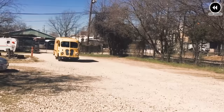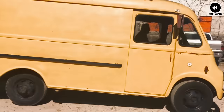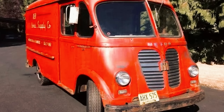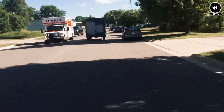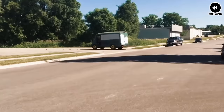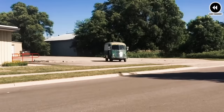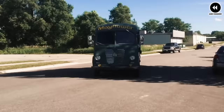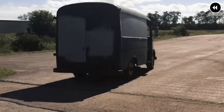Despite its practicality and reliability, the R-Series Metro faced challenges — its heavy-duty construction and specialized design made it less fuel efficient than smaller modern delivery vans, and niche appeal limited its popularity. Nevertheless, the International Harvester R-Series Metro remains a beloved icon of automotive history. Its legacy as a dependable, hard-working delivery van continues to be celebrated by enthusiasts and collectors, reminding us of its enduring impact on the transportation industry during the mid-20th century.